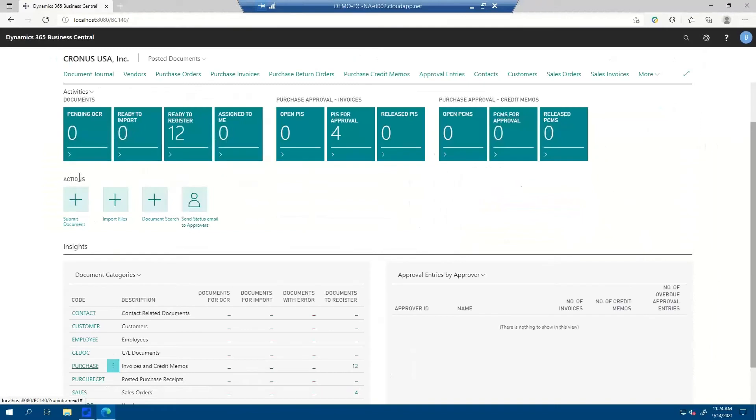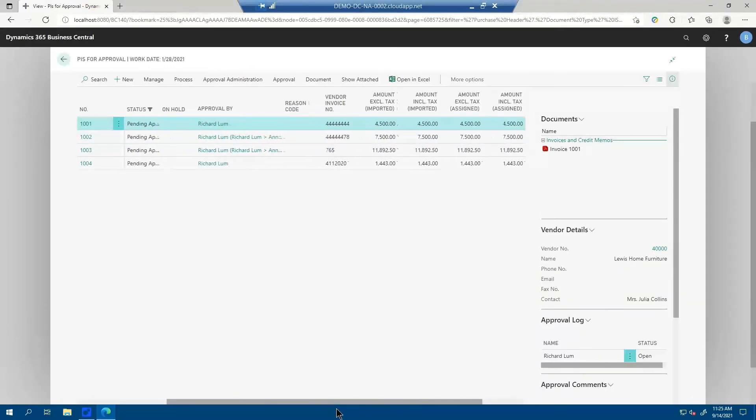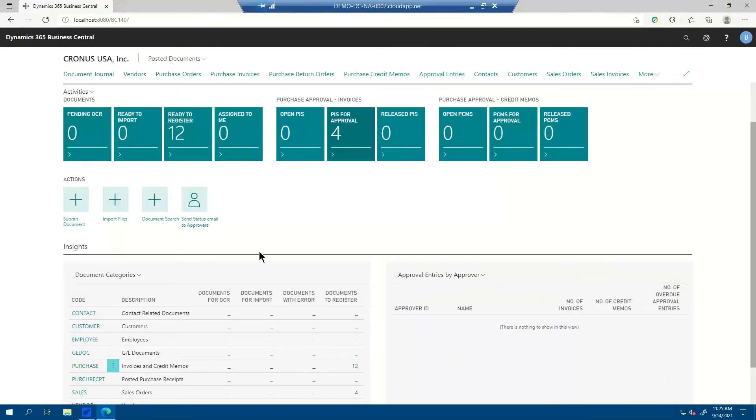We have four documents out for approval. As an AP person, I don't necessarily have to be engaged so far. It could very well be that I only get engaged at the released status, because documents are emailed in automatically, OCR'd, automatically imported, automatically registered, and automatically sent for approval. You can always see the status — who it's pending approval by, what the amounts are, what the due date is. That information is there also for reporting purposes. If you use something like Power BI or JET Reports, the data is inside of BC, so you can report on all that information with the tools you already use daily.